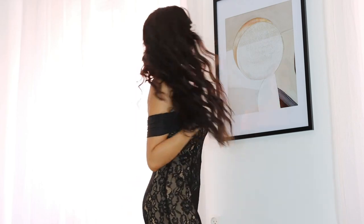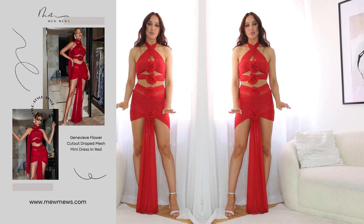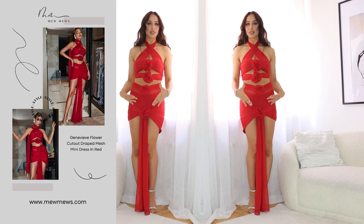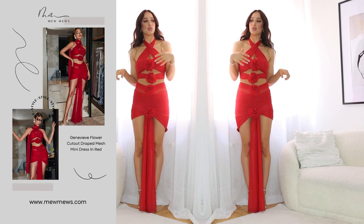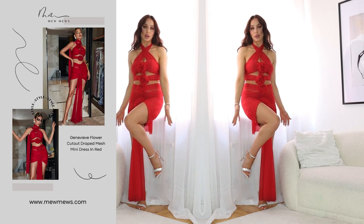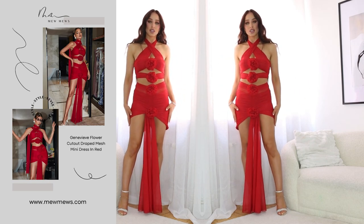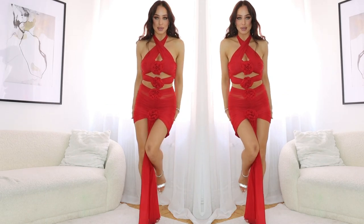This is dress number two — a beautiful red dress. It's a short dress with this little design at the front. I think it's so different and very summery. This is a perfect dress if I'm going on a holiday and to a fancy restaurant with my love. It can also be a club dress — I paired it with sparkly rhinestone silver sandals. It's up to you how you want to style it, but for me this is so gorgeous. I'm going to come closer so you can see more detail because it is such a beautiful dress.